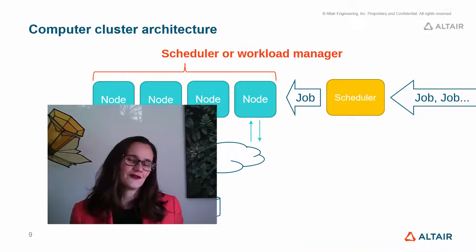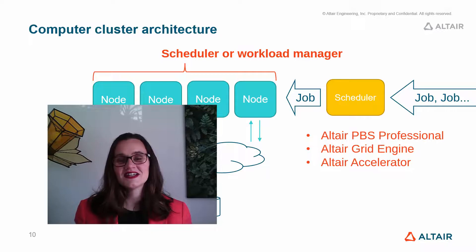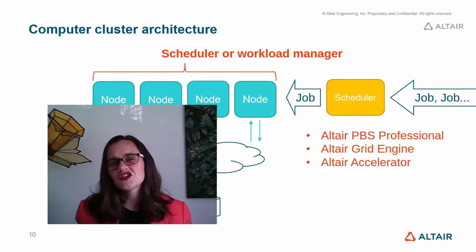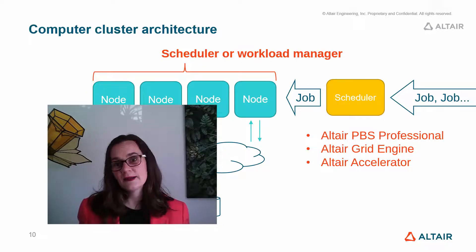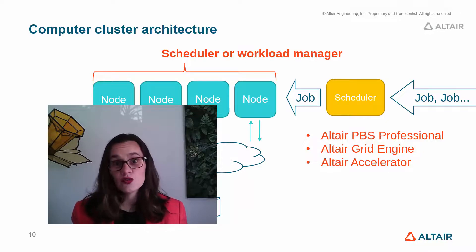We have three workload managers here at Altair. Altair PBS Professional is particularly good for manufacturing and simulation workloads. Altair Grid Engine is particularly good for life sciences and medical workloads. And Altair Accelerator is optimized for high throughput workloads such as those in the semiconductor industry, where they run lots of very short tasks over and over again, rather than longer tasks that take hours, days, or even weeks to complete.